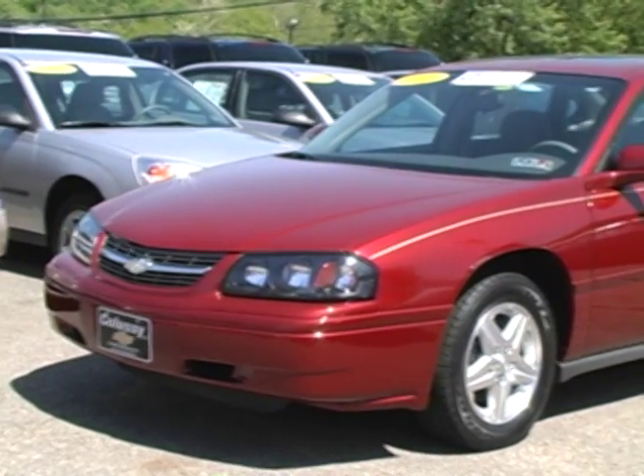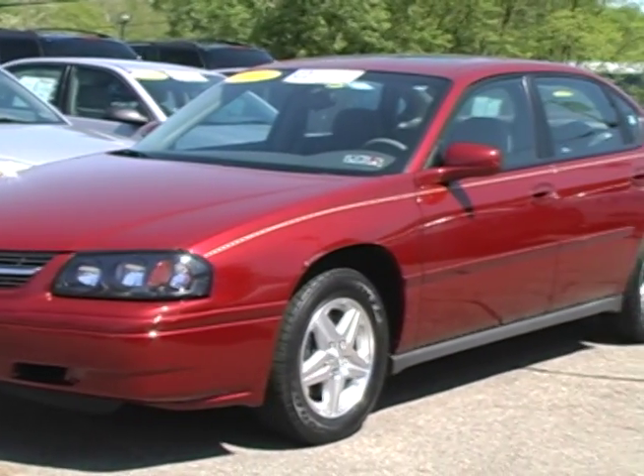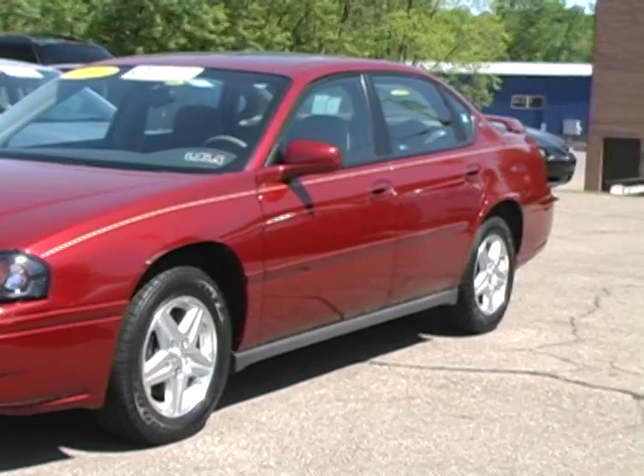This sport red Impala is nicely equipped with CD player and remote keyless entry. The aluminum wheels and rear spoiler really set this Impala off.